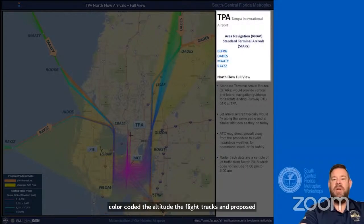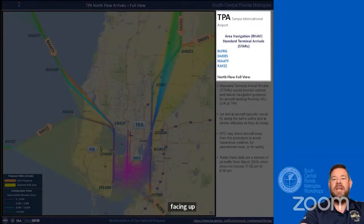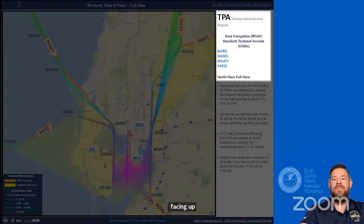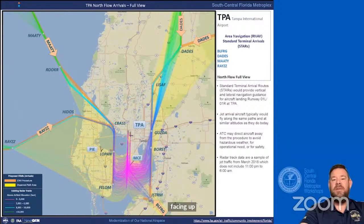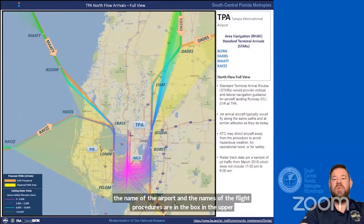The name of the airport and the names of the flight procedures are in the box in the upper right-hand corner. This box also shows the type of operation, either arrival or departure, and the direction of flight—which we call flow—either north, south, east, or west. Flow is related to the layout of the airport's runways.